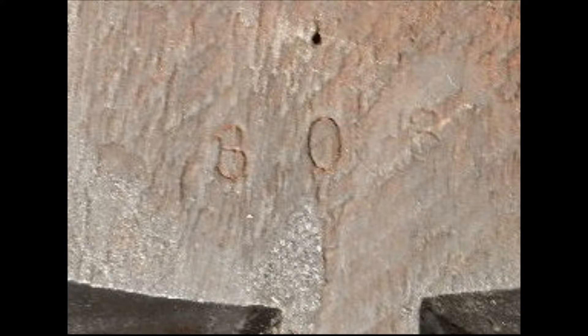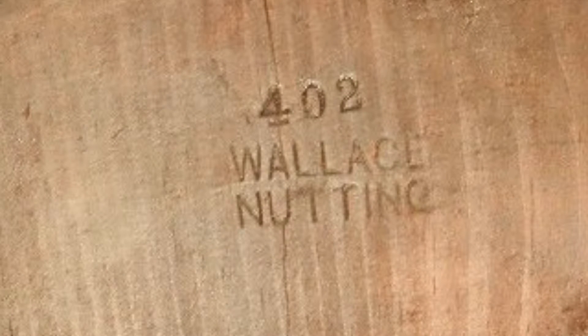Occasionally, you may see a punched number, which can help to identify Nutting furniture as well. We have even seen instances where a paper label was gone, but a piece could still be identified as Nutting by the punched number. And in a few instances, you may also see a punched brand and punched number combined on the same piece.